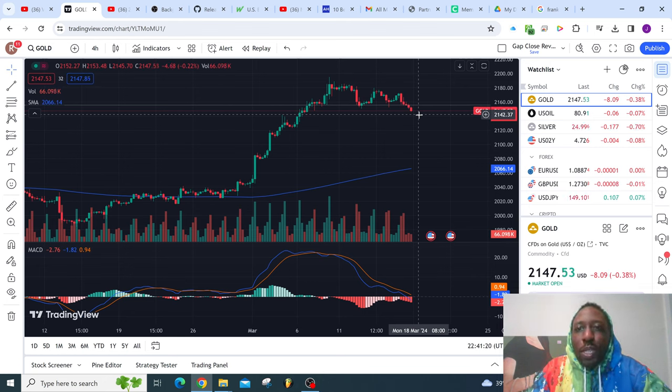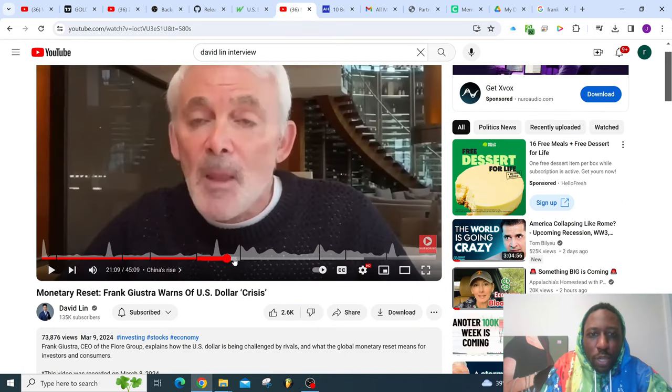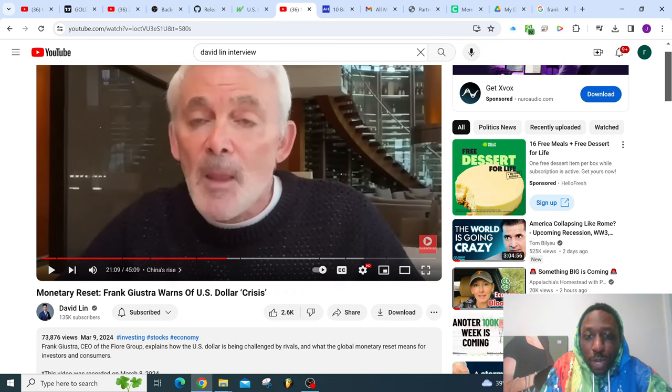Next, I want to take you to a man named Frank Giustra, who is a CEO of gold mining companies — successful three times with three different companies. I want to show you his opinion about US markets, gold, and Bitcoin. He explains how the US dollar is being challenged by rivals and what a global monetary reset means for investors. He says the only true measure of currencies is a currency measured against gold, and that's what you have to keep an eye on. Up until recently that wasn't really evident, but now it's starting to become evident.